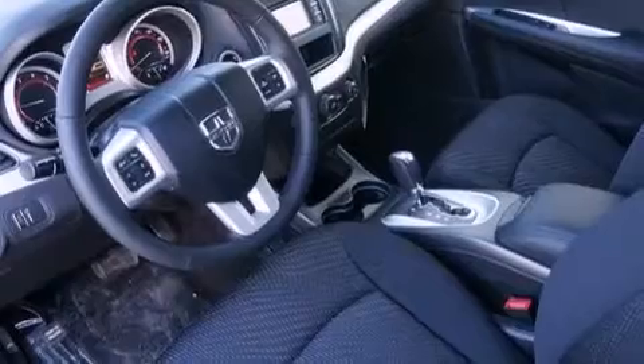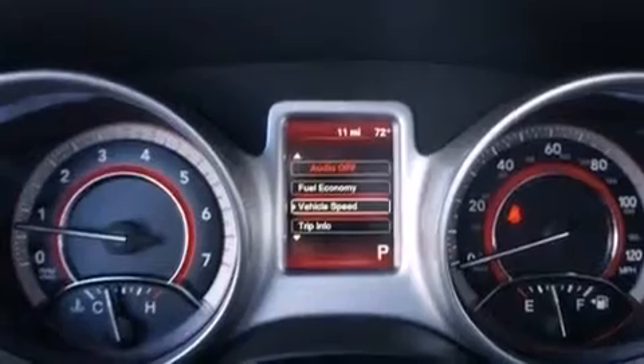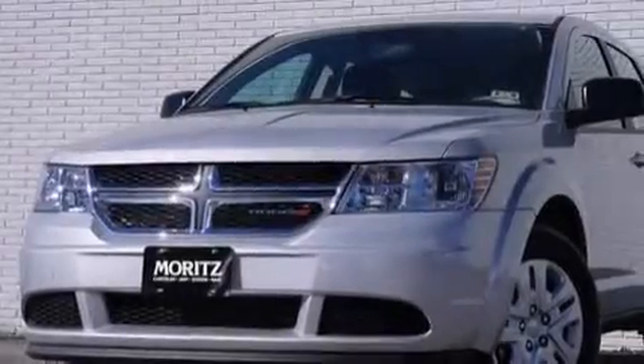The following features are also included: air conditioning, a pass-through rear seat, cruise control, a six-speaker audio system, a leather-wrapped steering wheel with audio controls, a passenger side airbag, rear seat child-proof door locks, steering wheel mounted controls, full power accessories, and an auxiliary power outlet.